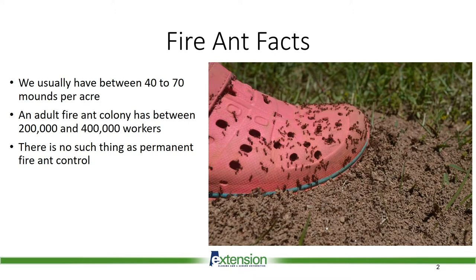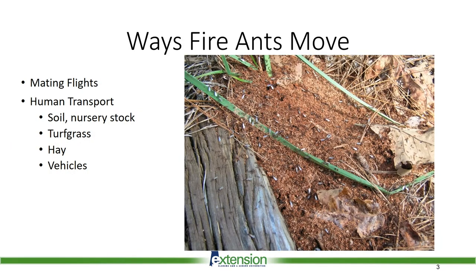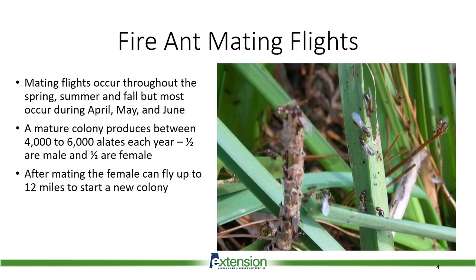Keep in mind that there is no such thing as permanent fire ant control. Fire ants can move from place to place in several different ways. Alates are winged adult ants. A mature colony will produce between four and six thousand alates each year. About half are male and half female. These winged adults will fly, mate, and search for new areas to start a colony.